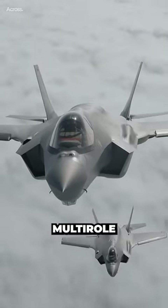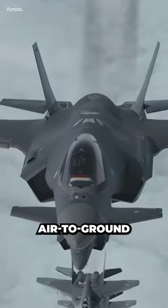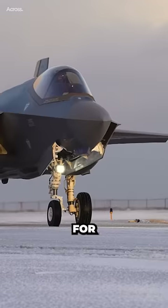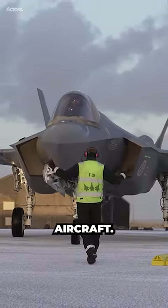The F-35 is a multi-role fighter designed to perform a wide range of missions, including air-to-ground and air-to-air operations. Its primary mission is to provide air support for ground troops and engage ground targets, rather than engaging in dogfighting with enemy aircraft.